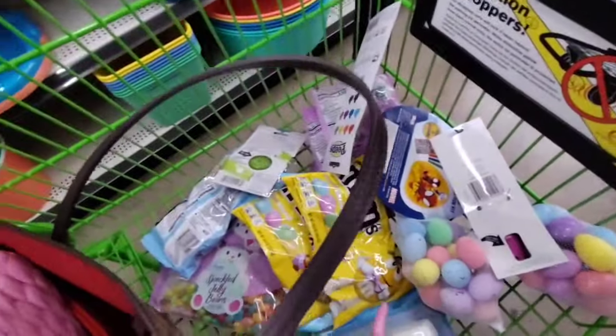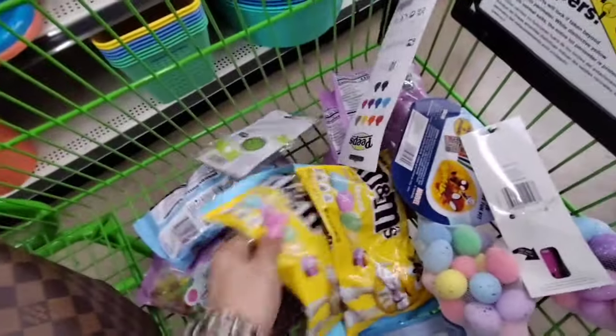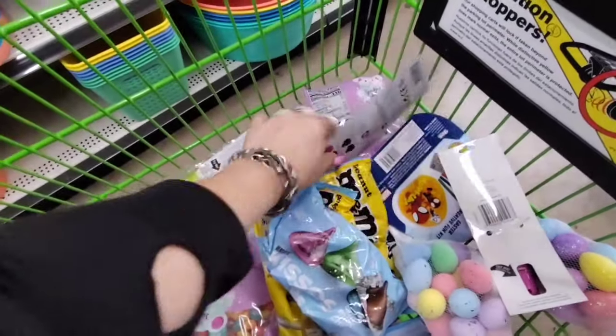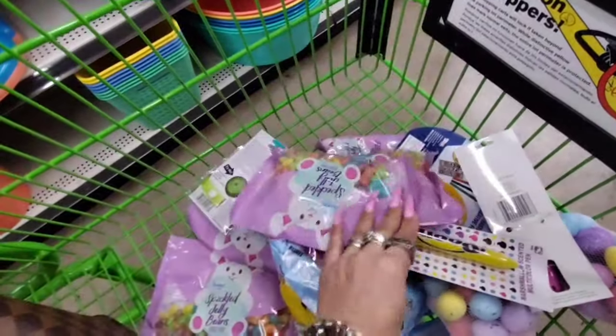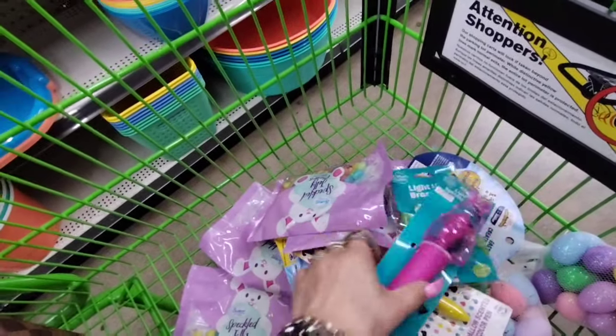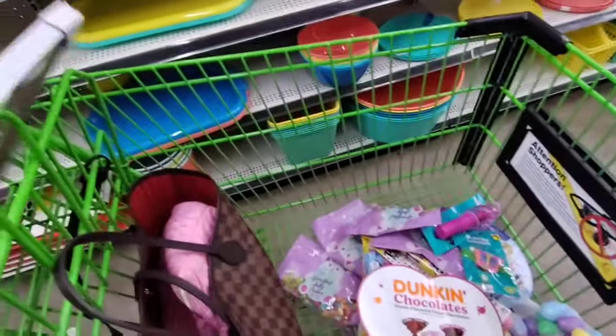Before I turned the camera on, I grabbed some peanut M&Ms — got two bags. Also doing some Hershey Kisses, jelly beans, and filler for my niece. One item is 50% off and another is about $6.00.